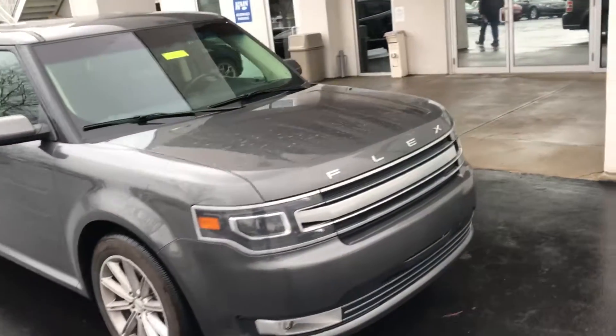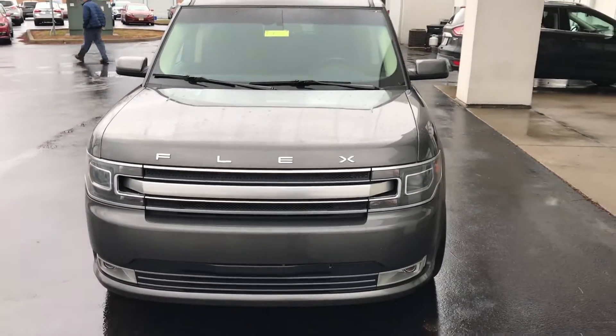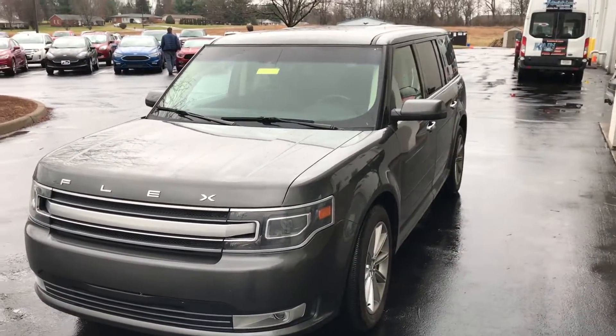So a 2016 with 16,000 miles, Ford Flex all-wheel drive Limited. Please give us a call here at Jack Keane Ford: 859-873-6666. Just ask for Mike. Thanks for joining us.